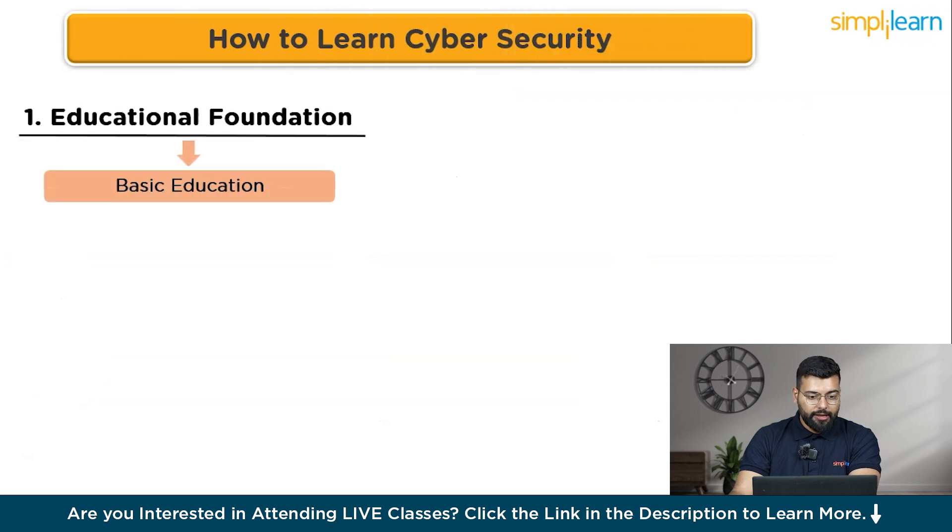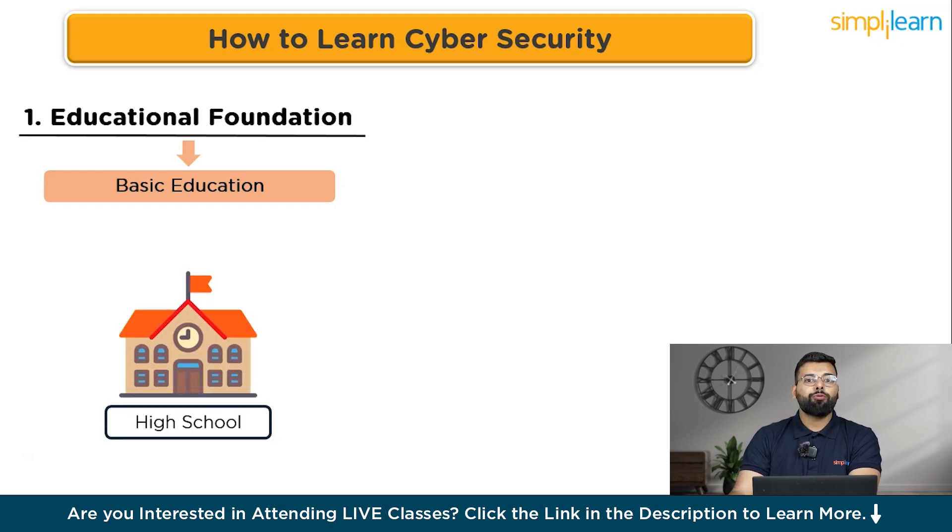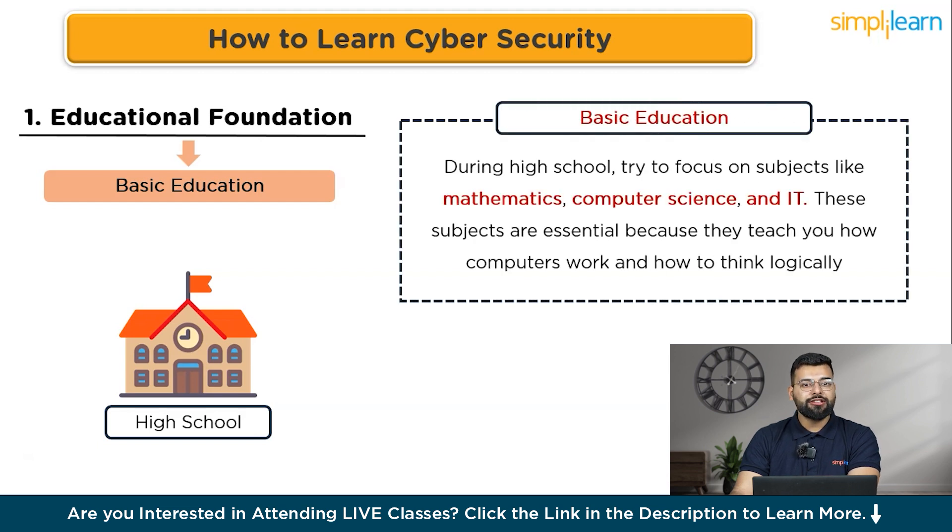Now let's look at the roadmap for how to learn cyber security. The first step is building an educational foundation. Ethical hacking is about using your skills for good — protecting systems and data from cyber threats. Start with basic education: finish high school and focus on subjects like mathematics, computer science, and IT. These subjects teach you how computers work and how to think logically.